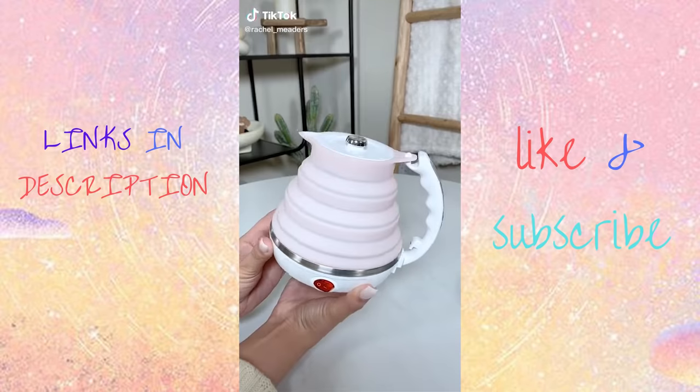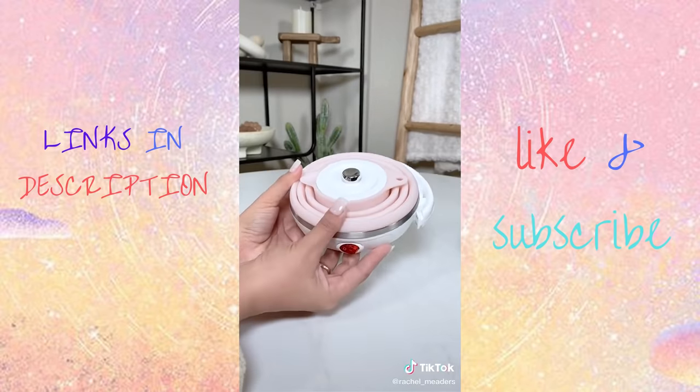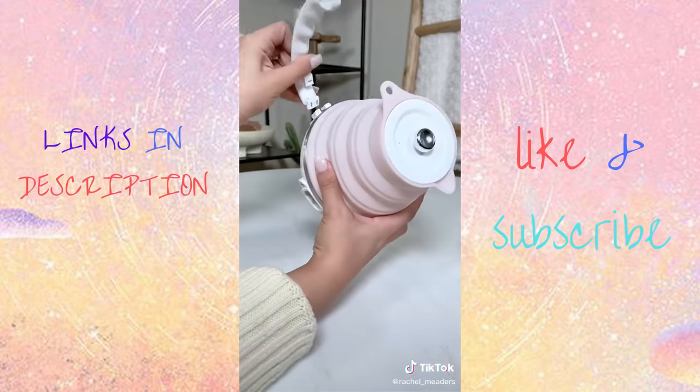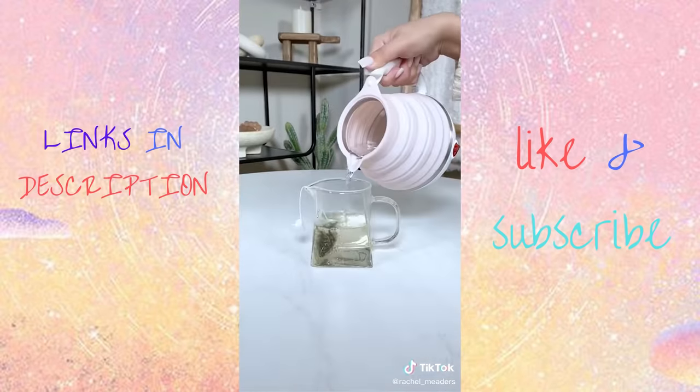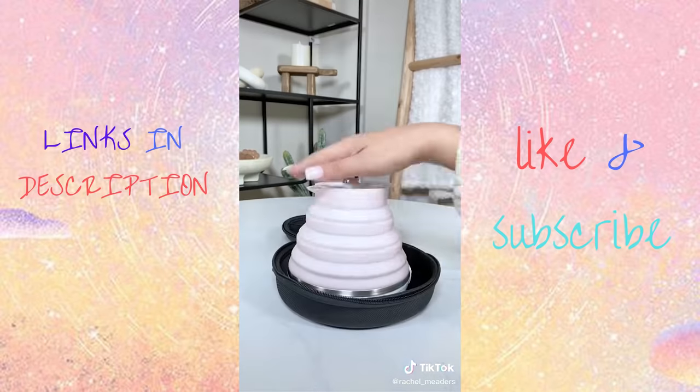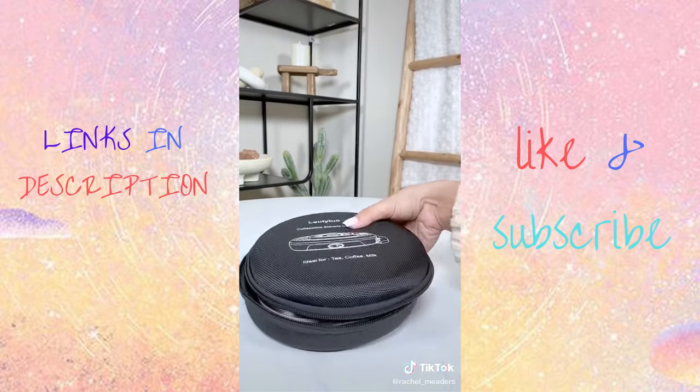We've been literally using this every day. It's my foldable electric kettle that can boil water in just three minutes. It has a detachable handle, dual voltage so you can boil water on any continent, and an auto-off switch for your protection. It comes in a compact case that looks very similar to my old CD player case.